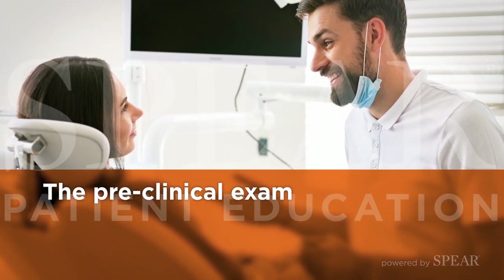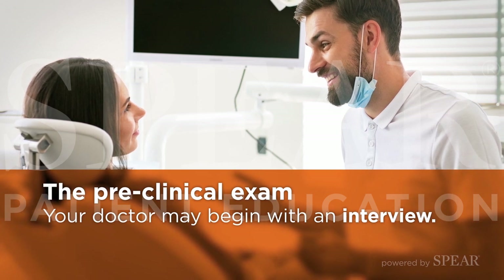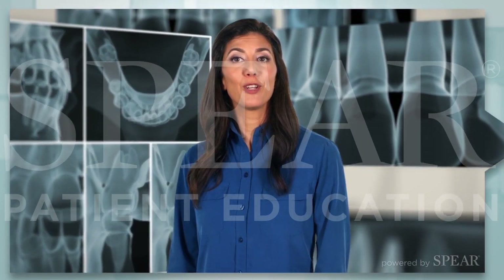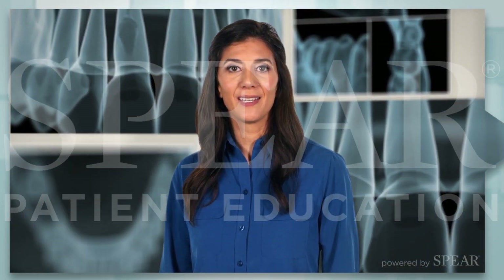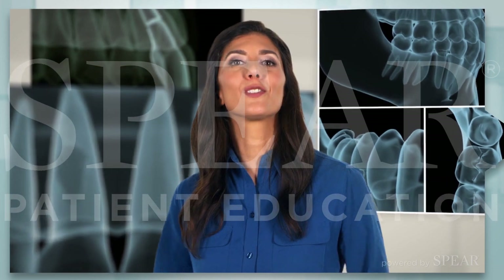For the preclinical exam, your doctor may begin with an interview where you will discuss your medical history and your presenting concerns. Your doctor may also take a series of dental x-rays to examine your teeth and root structure in more detail, as well as evaluate the bones supporting and surrounding the teeth.